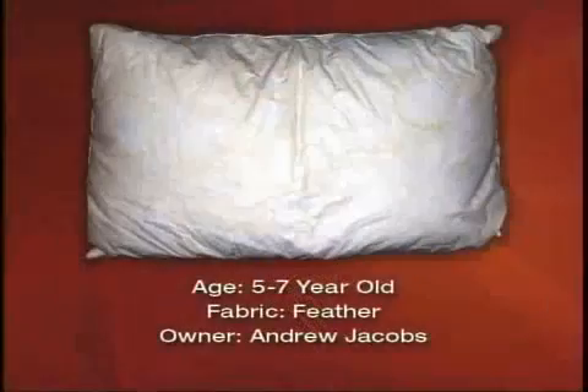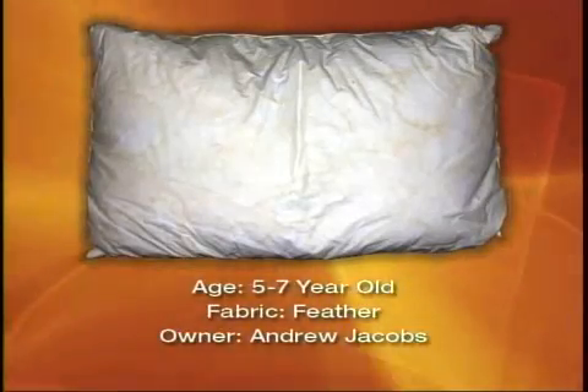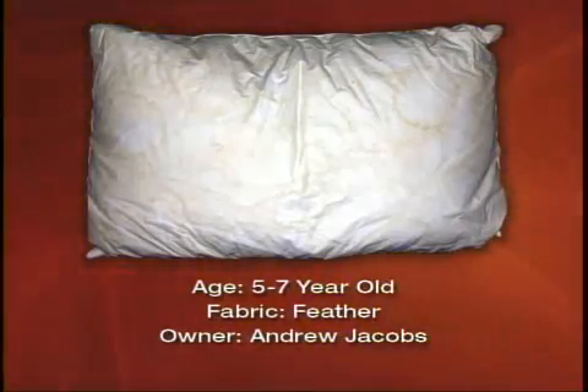Andrew Jacobs, 38 years old, an attorney who just became a new father. He had a feather pillow, five to seven years old. His dust mite count was also low. What does that mean? It's a matter of time — hopefully you wash your bedding once a week minimally. Somebody does, yeah.